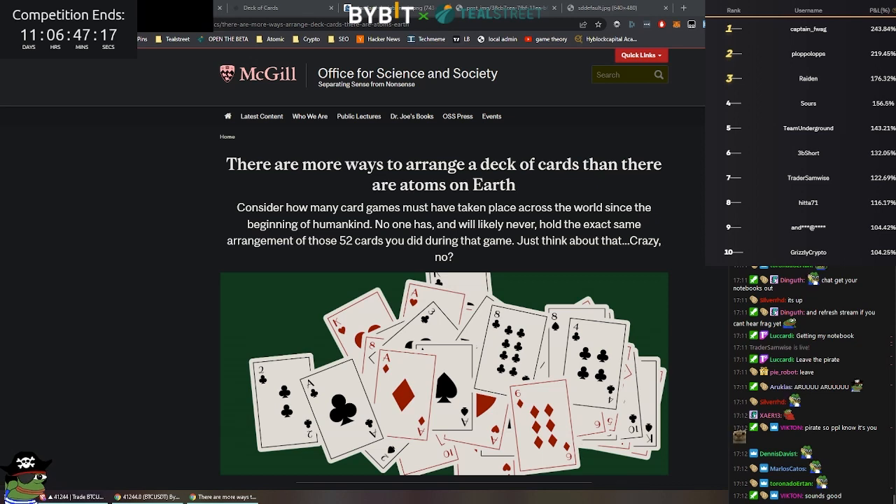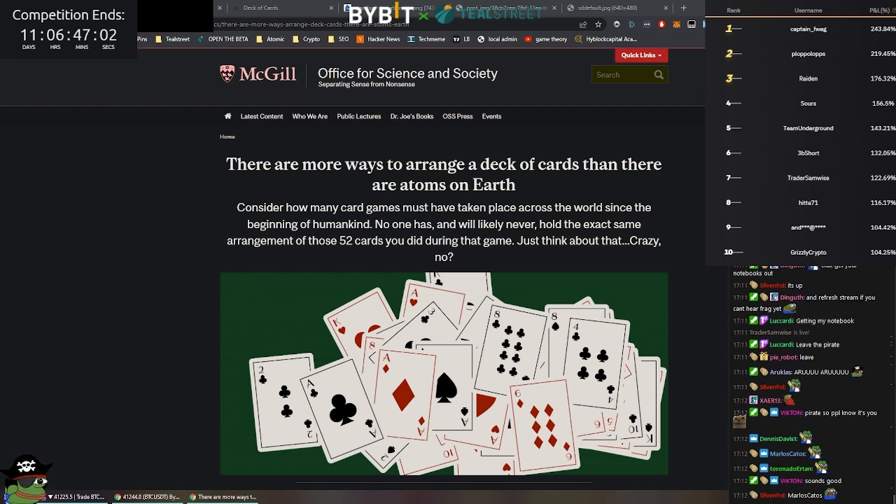Hello, this is Fragwar from Teal Street. We're going to go over some parallels between poker and blackjack card counting betting strategy, with emphasis on some of the statistics and randomness and how it relates to randomness in the market, and additionally plus EV strategy and deviations outside of the standard norm.